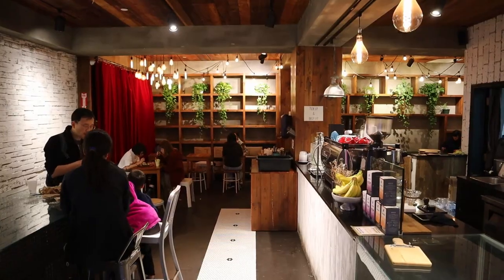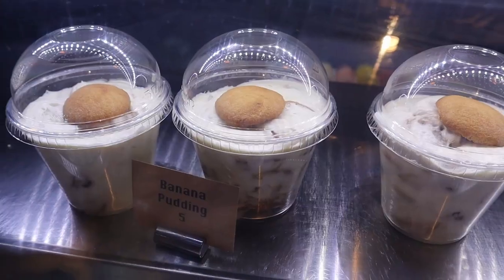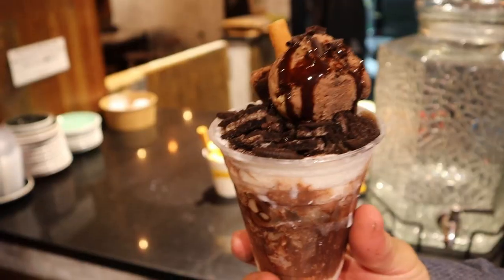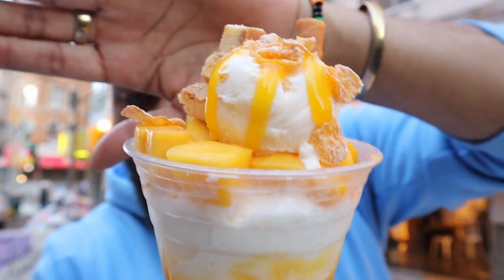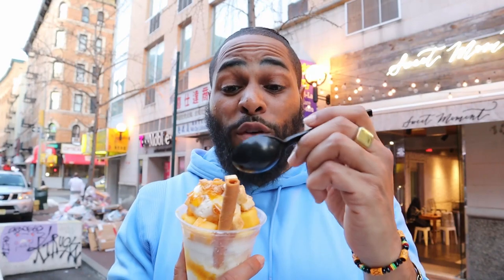Alright guys, we're down here in Chinatown. Made it to Sweet Moment right there behind us. Let's go in there and get some fire dessert. We've got a dessert from Sweet Moment — this thing right here might change my life. Look at the mango flow on that right there. I got the mangoes, shaved ice, cheesecake topping on it, with the wafer bar. The Action Jackson.